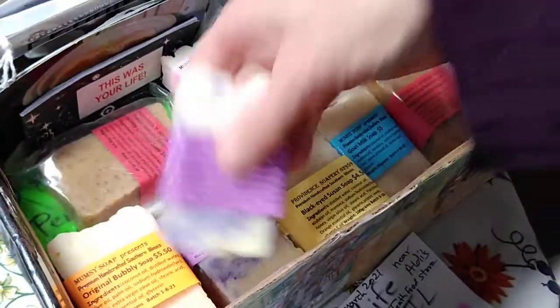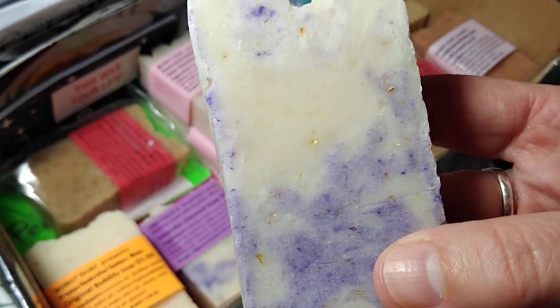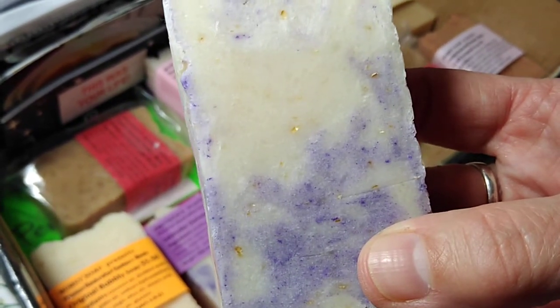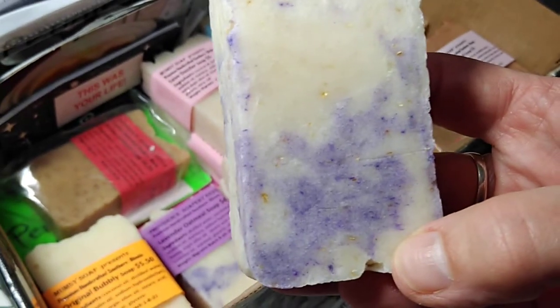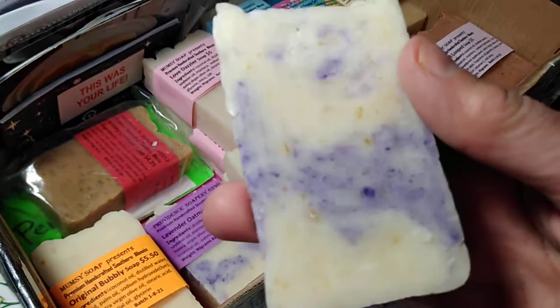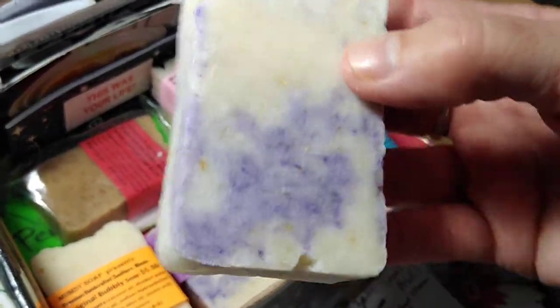All of the other bars, the oils are coconut oil, soybean oil, and manteca. This is our lavender oatmeal soap — it has a mica swirl and lavender essential oil.